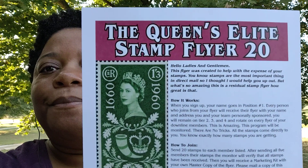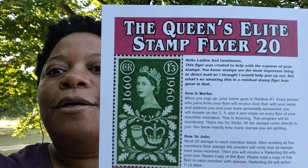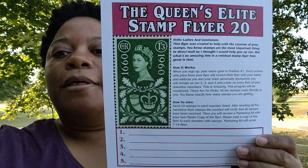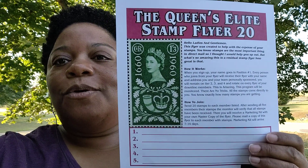I am Shalisa Legg and I come to you to talk about a new flyer. People have been asking me about a lower stamp flyer, so I came up with a residual stamp flyer. Here is the flyer — it's the Queen's Elite Stamp Flyer 20. That means 20 stamps to 5 people, and 20 stamps is just one book.